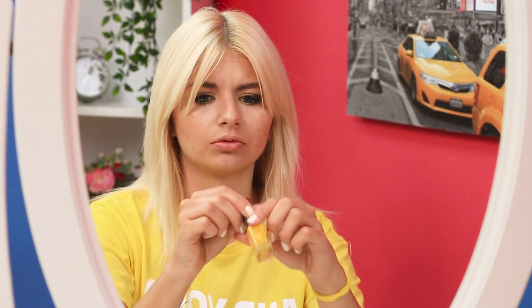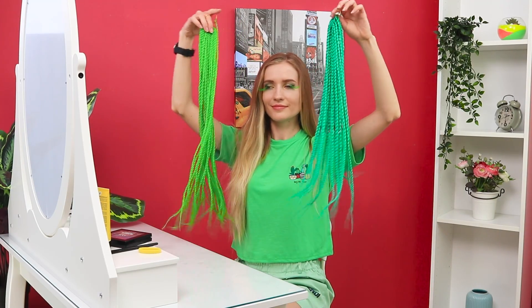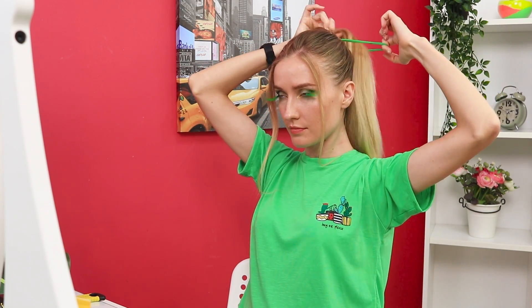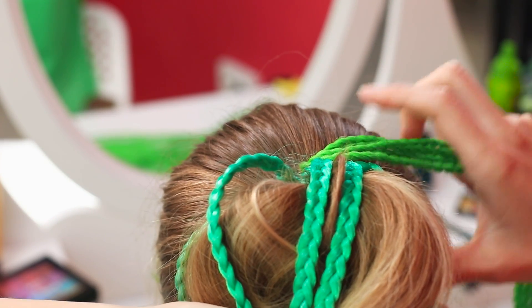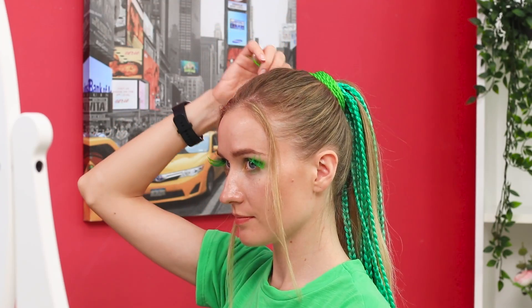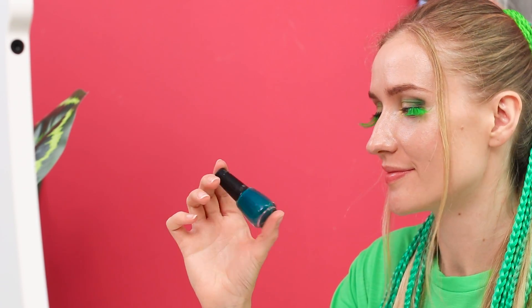Now the manicure! Bright yellow nail polish — it looks cute and fun! And Jane decides to get creative with her hair and adds bright green braids to her ponytail. Secure the braids with hairpins and wrap a pair of braids around the base of the tail. One more touch — dark green nail polish!